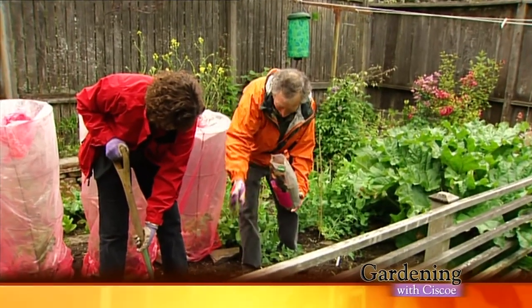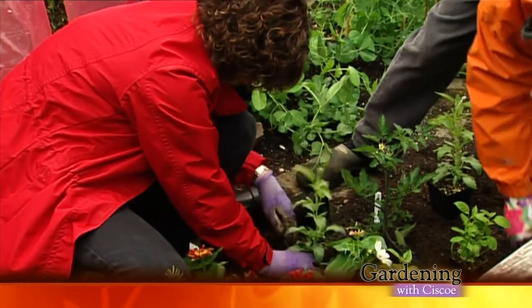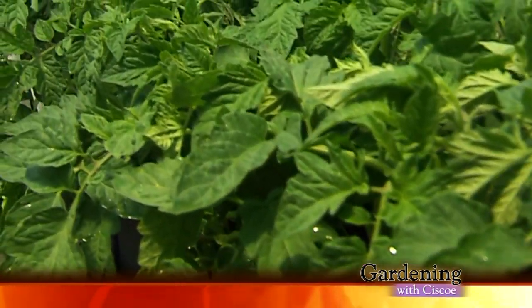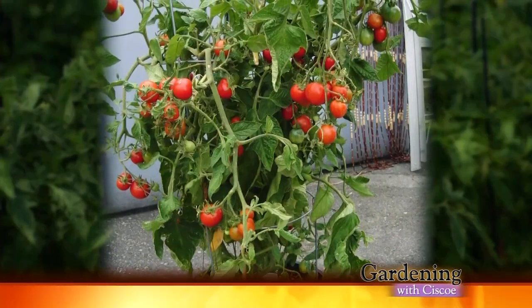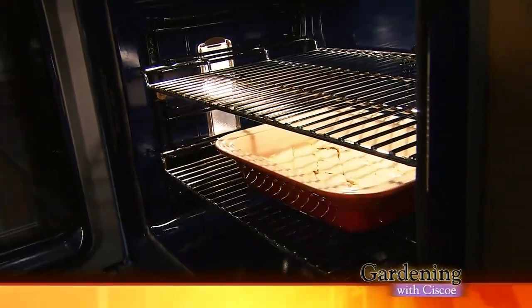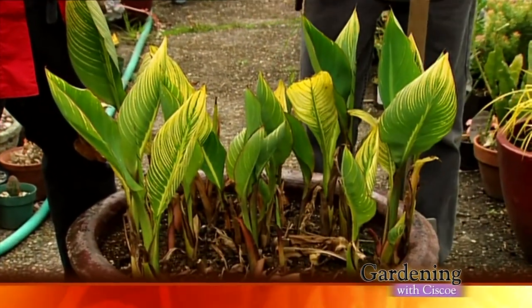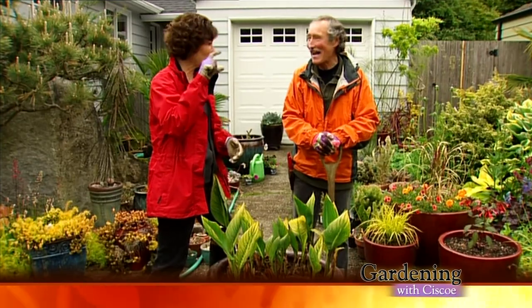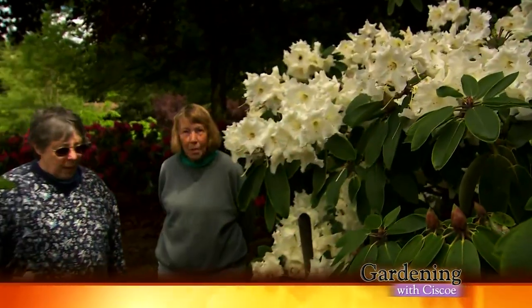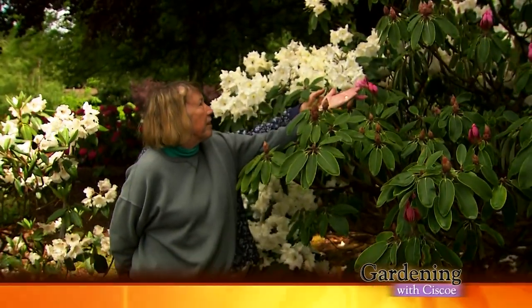Some flowers will help your veggies grow — we'll show you what types work well for companion planting. It's tomato growing time; we'll show you what to do with seedlings to get big, beautiful, organic tomatoes like the pros. We're using apricots to make a delicious dessert you usually buy in a bakery, and this tropical plant pick will add a punch to any garden. All this and a rhodie lover's paradise on the east side, coming up on Gardening with Cisco.